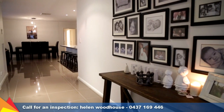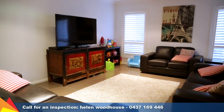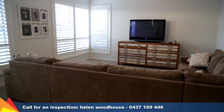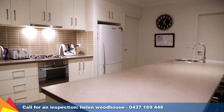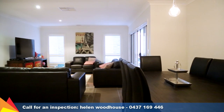Perfect for the growing family, this stylish home in sought after Hilltop ticks all the boxes for style, space and storage. The inviting formal lounge at the front of the home provides separation or simply a quiet place to sit and enjoy. The spacious open plan kitchen, dining and living area is the heart of the home and brings the family together.